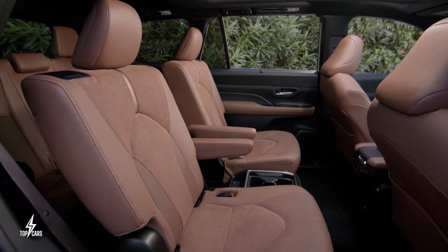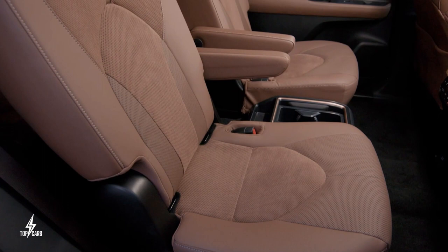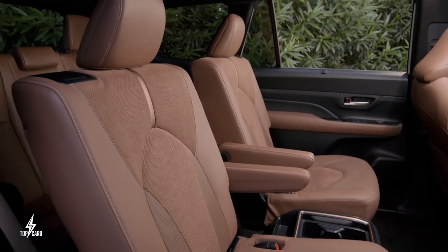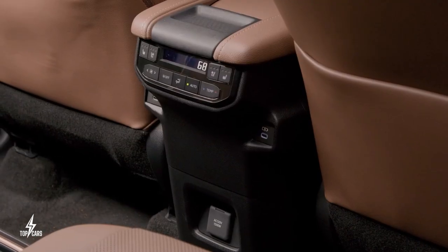But that's not all. With a remarkable 98 cubic feet of cargo room behind the front seats, the Grand Highlander provides an abundance of space to accommodate all your belongings.